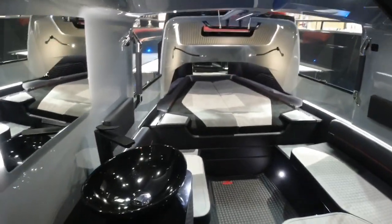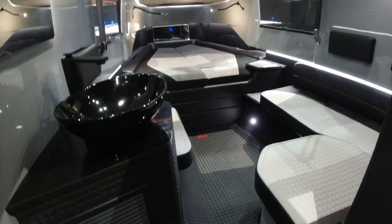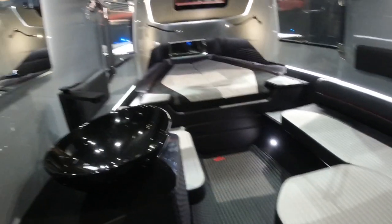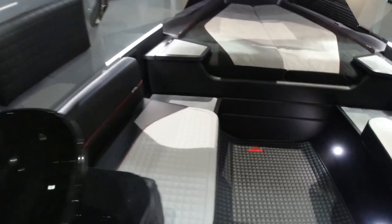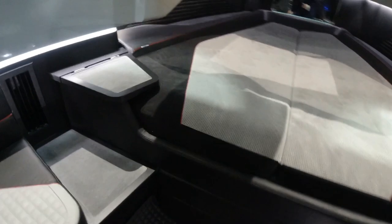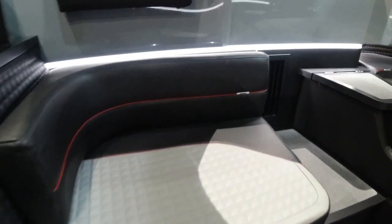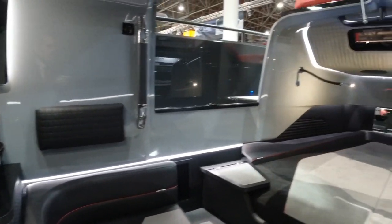The newly designed cabin is a real noticeable improvement over the outgoing model — significantly more space in here. Again with the exquisite Brabus detailing: lovely quilted removable carpet mats, a sink here on the port side, and looking forward this sumptuous leather with a quilted effect. Brabus detailing just like with their high-end motor vehicles, and LED feature lighting throughout.